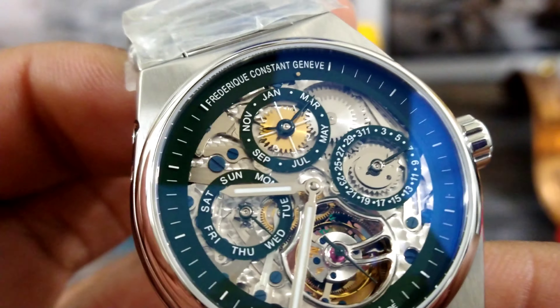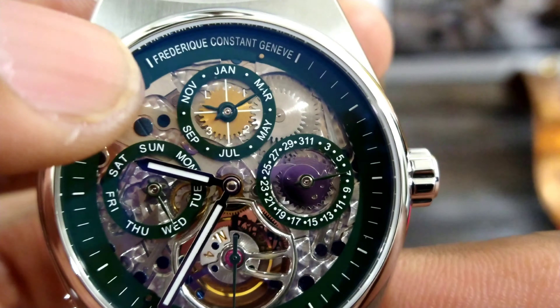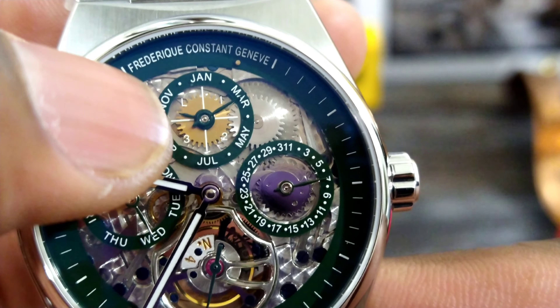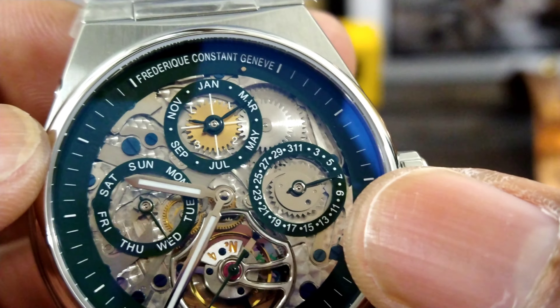Now with this one you do get a perpetual calendar that includes the leap year — as you can see up top here you get your leap year, your months, your day of the week, and the date.